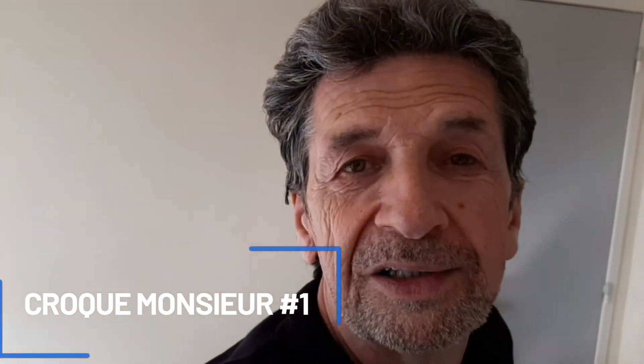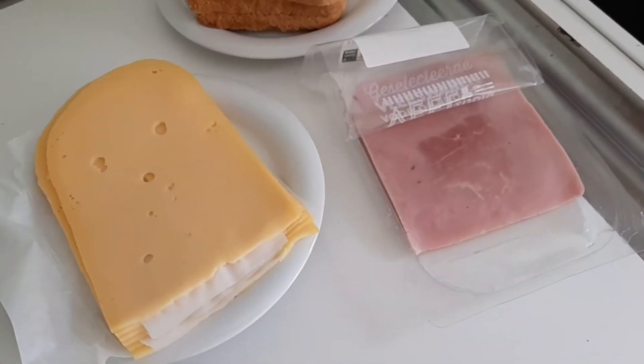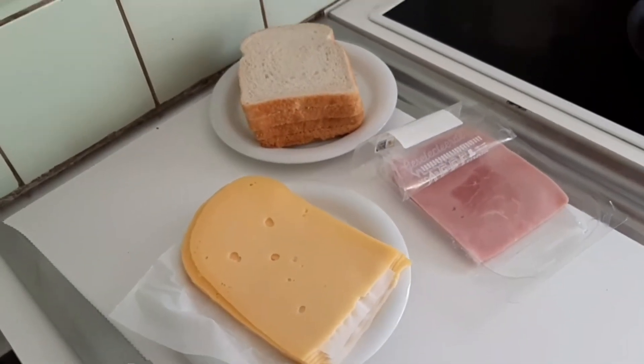We arrived at our number 1 in our top 5 snacks. And our number 1 snack is called Croque Monsieur. That's what they call it here. However, it is just a fancy name for a ham and cheese sandwich — it's a French name, so I assume the origin is from France. It's very obvious what we need as ingredients, but let me show you: we need white bread, we need cheese, and we need ham for our Croque Monsieur, or our ham and cheese sandwich. So there we are, let's start preparing and cooking.